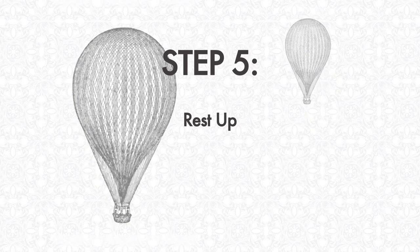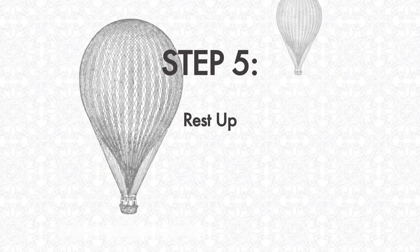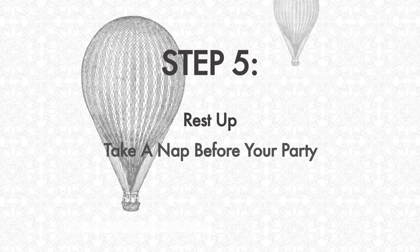Step 5: Rest up. Nothing sets a dull tone like an exhausted party host. So make sure you get plenty of Z's beforehand so you're refreshed and energized and looking your best for your guests.